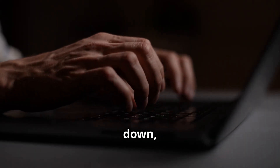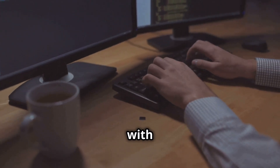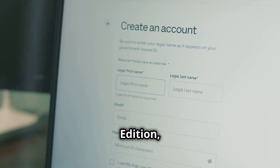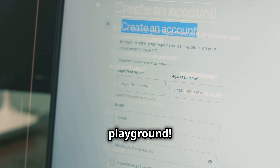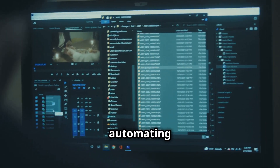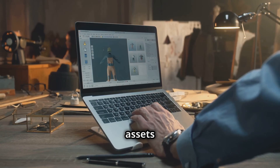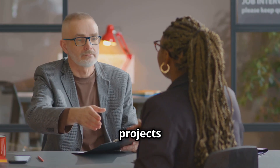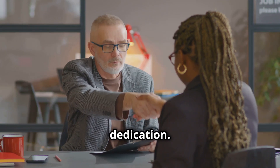Once you've got the basics down, it's time to get your hands dirty with some real projects. Salesforce offers a free developer edition — your personal playground. You can build anything you want, from tracking leads to automating workflows. These projects become valuable assets for your portfolio. A portfolio full of real projects speaks volumes about your dedication.